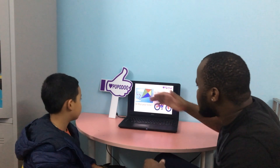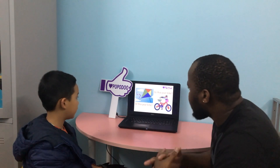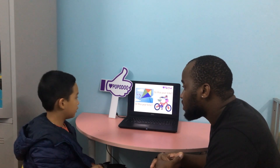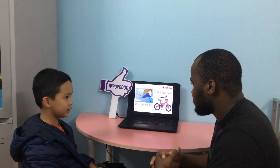Is this your car? Yes, it is. Is this your bike? No, it isn't. Good.